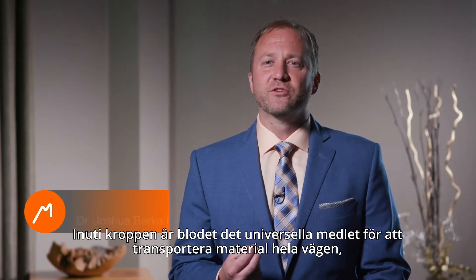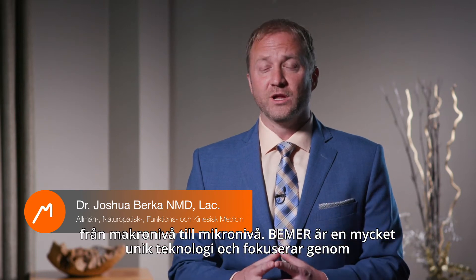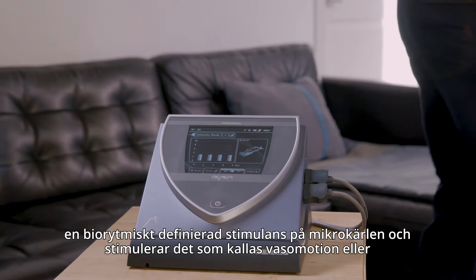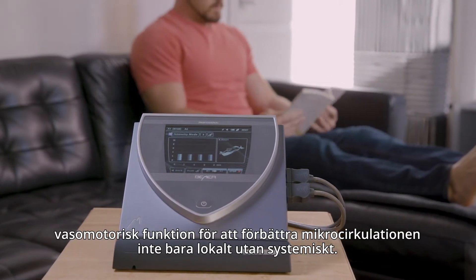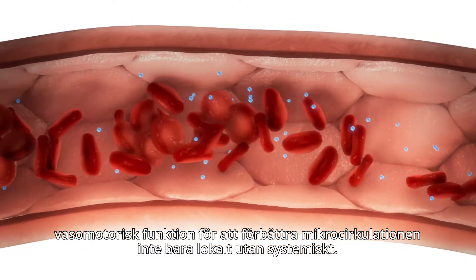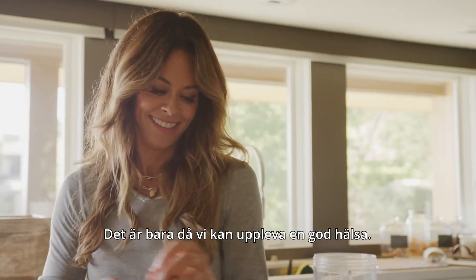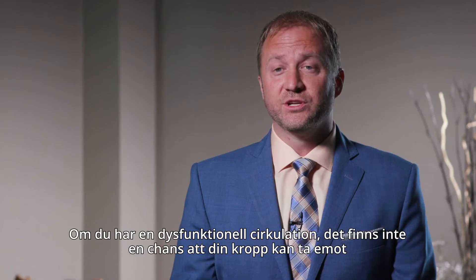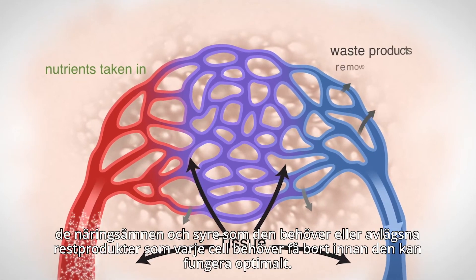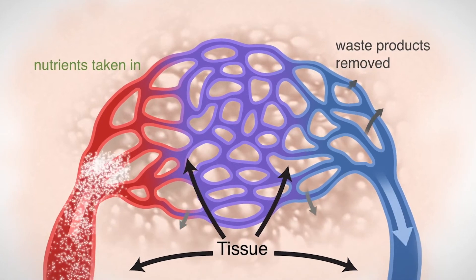Within the body, blood is the universal means to transport materials from the macro level all the way to the micro level. Beamer is a unique technology that focuses through a biorhythmically defined stimulus on these micro vessels, stimulating vasomotion or vasomotor function to enhance microcirculation — not just locally, but systemically. It's only then that we can experience good health. With dysfunctional circulation, the body cannot receive the nutrients and oxygen it needs, nor clear the waste products each cell must clear before it can optimally function.